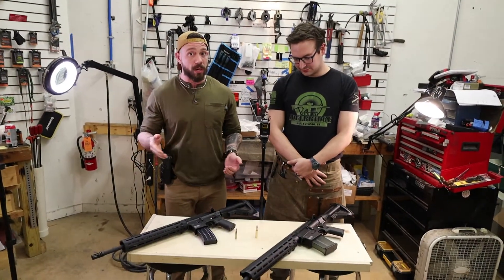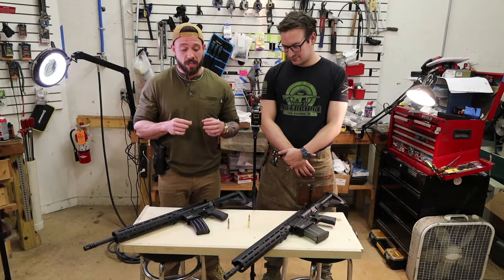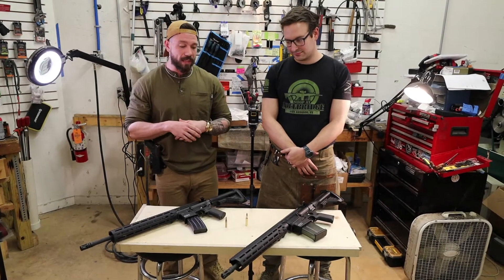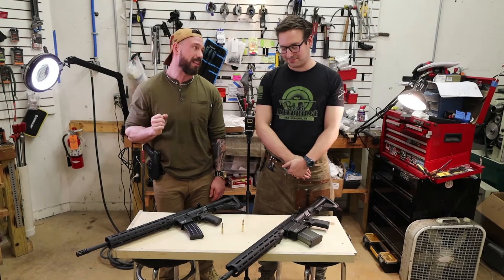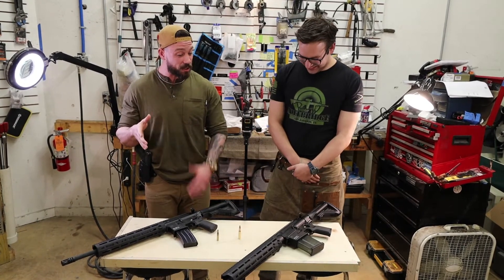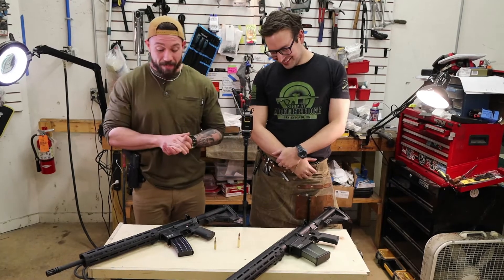I'm not giving all the credit to 5.56 — I love .308. The SCAR 17S is probably my favorite battle rifle ever made. But 5.56 is far less punishing to shoot — not just on your body but on your ears. If you've ever shot .308 indoors unsuppressed, you remember it. Situational awareness is critical for self-defense, and being able to hear things is second only to being able to see them. I want to protect my ears and my shoulder.